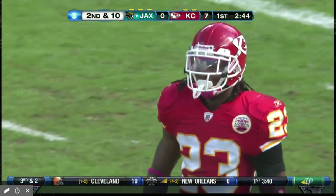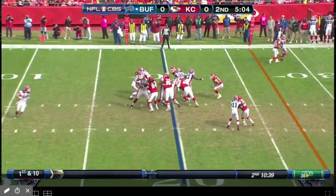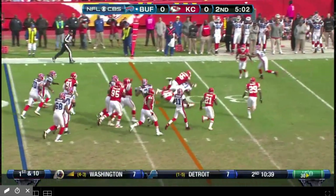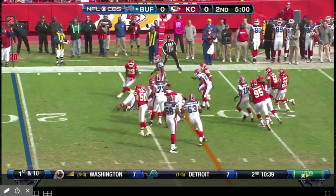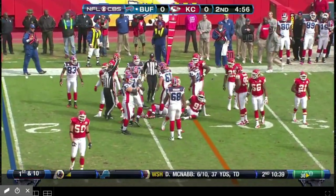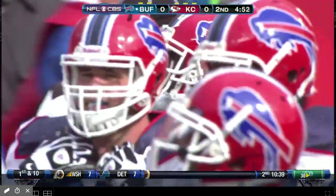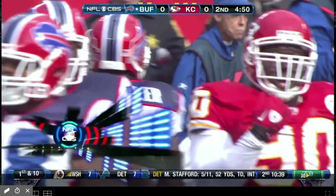Kendrick Lewis had the coverage. Second and seven at the 20. Spiller — oh, he spilled it. And Buffalo luckily pounces on the football. Kendrick Lewis with a nice hard hit on the rookie Spiller.